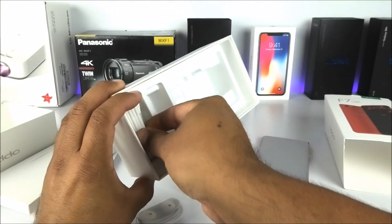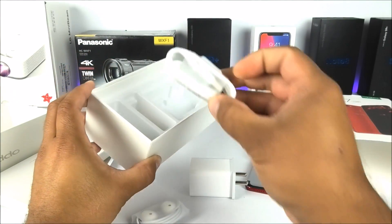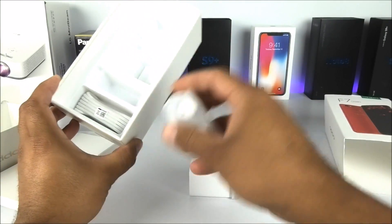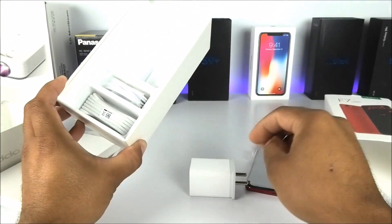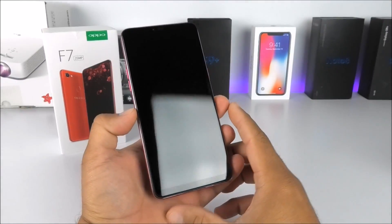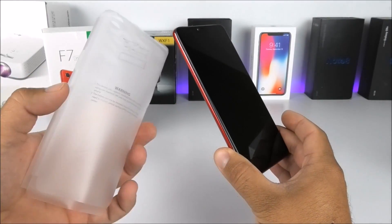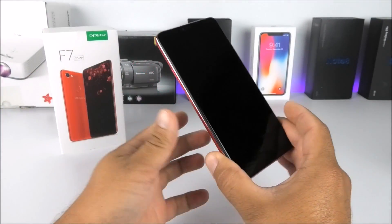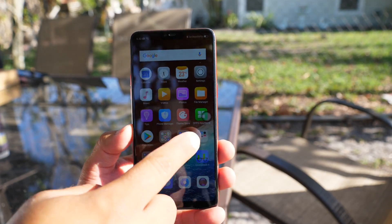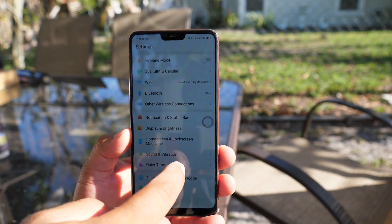Next we have the USB cable. Now I want to clarify — this phone comes with a micro USB port, not USB Type-C. I made a mistake earlier on the accessory side and I apologize. Let's set everything aside and take a look at the phone itself. On the front we have the 6.23-inch display with a resolution of 2280 by 1080, thanks to the 19-by-9 ratio.